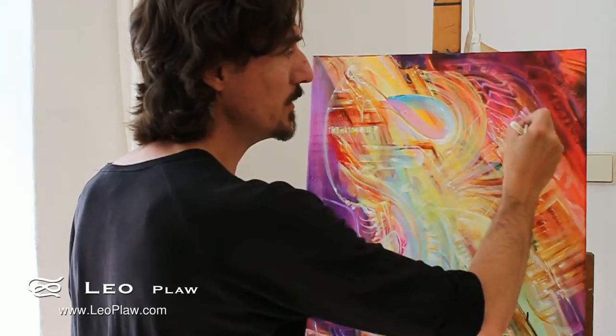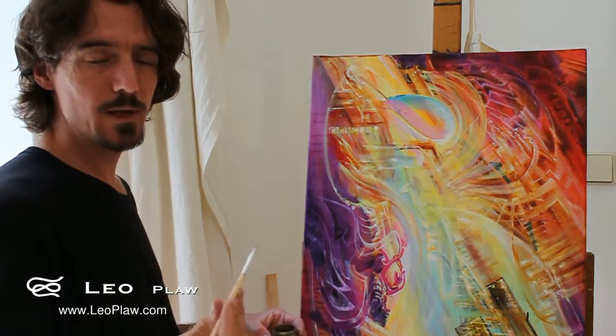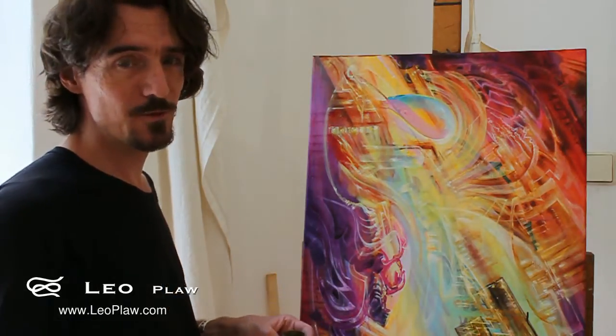I can also blend it directly into the oil paint itself. Now, depending on how thick I apply it, it depends on how long it takes to dry, but I'm usually working quite thin.